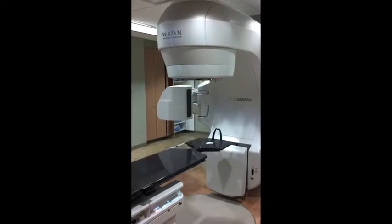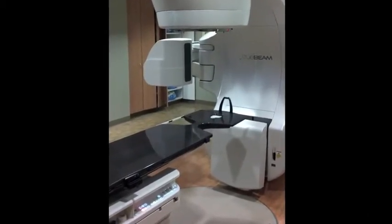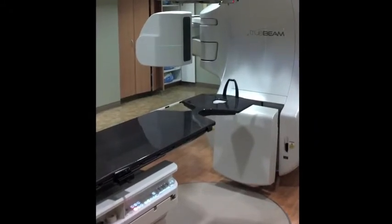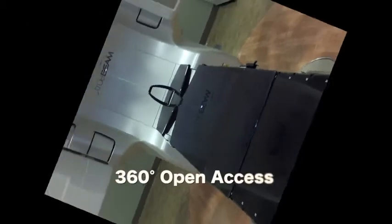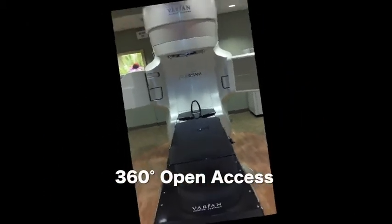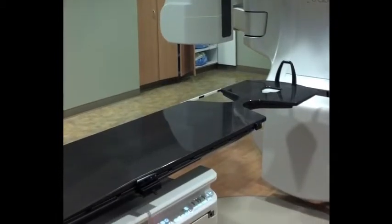The Clarity Total Prone 360 system is a complete, cost-effective solution enabling you to better treat your patient. Its unique cantilever design creates 360-degree open access availability, allowing you to treat your patient's affected breast while minimizing radiation of the healthy breast, heart, or lungs.